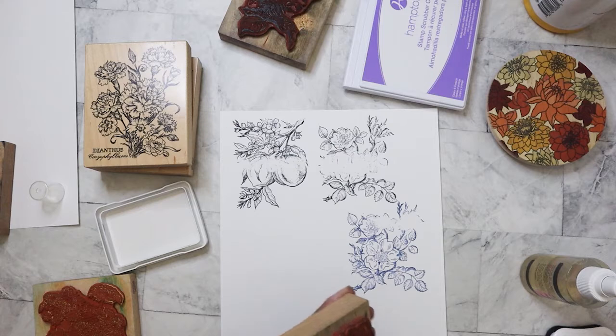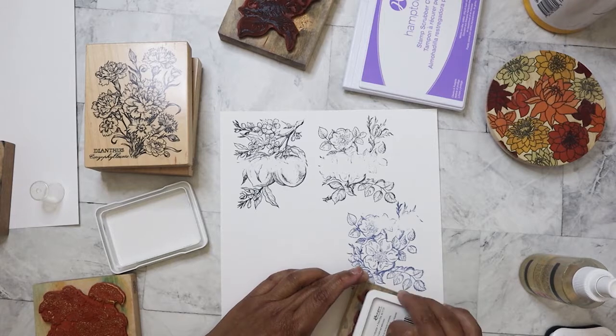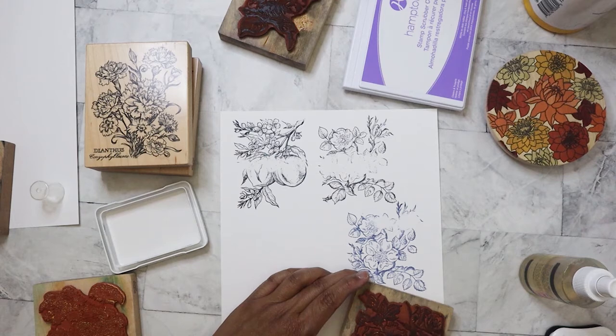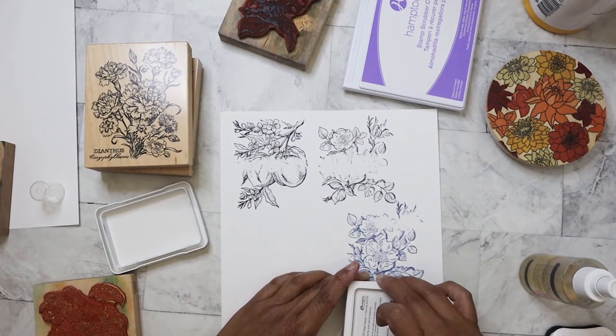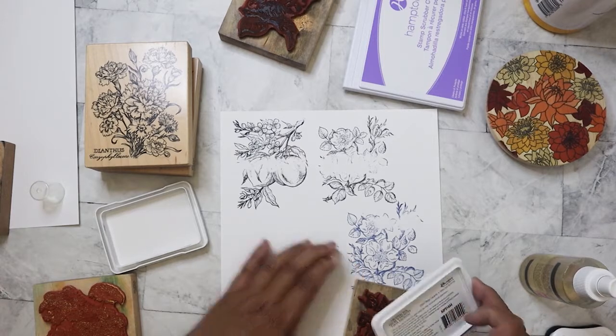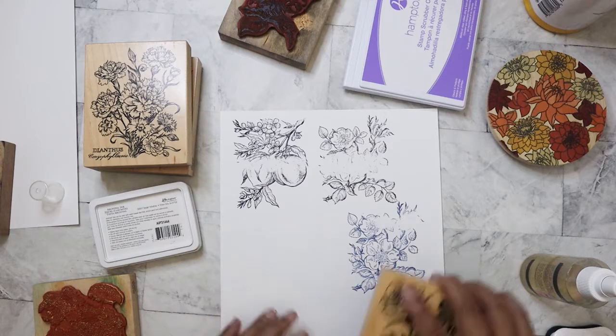This one you have to really tap the ink in. There's just so much detail in these stamps — that's what I love about them, but at the same time it's annoying when it doesn't stamp very well because you didn't press down properly. I probably won't get a good impression but we'll try.